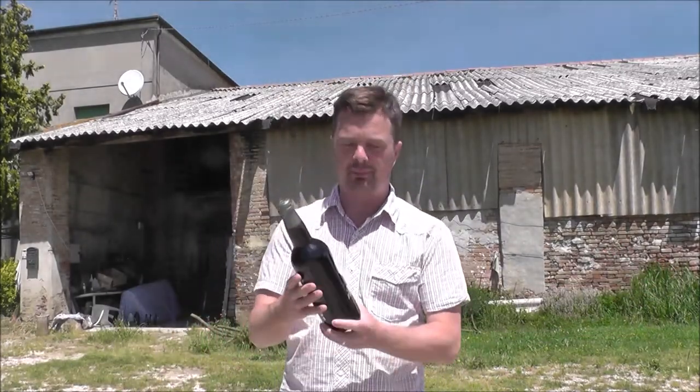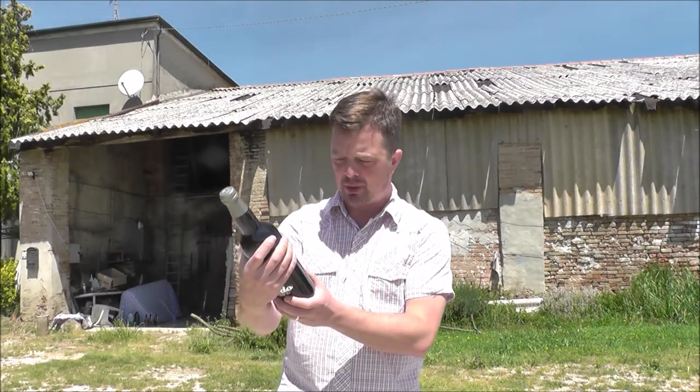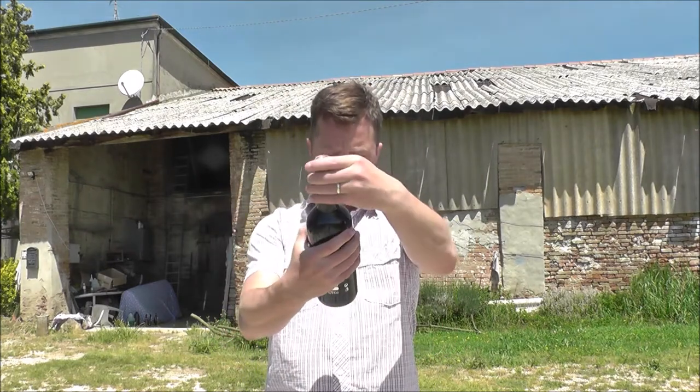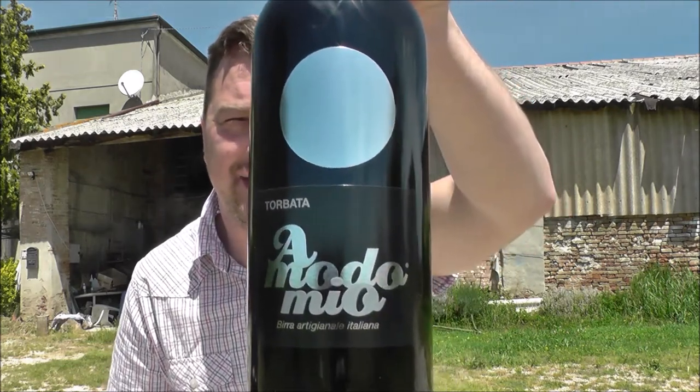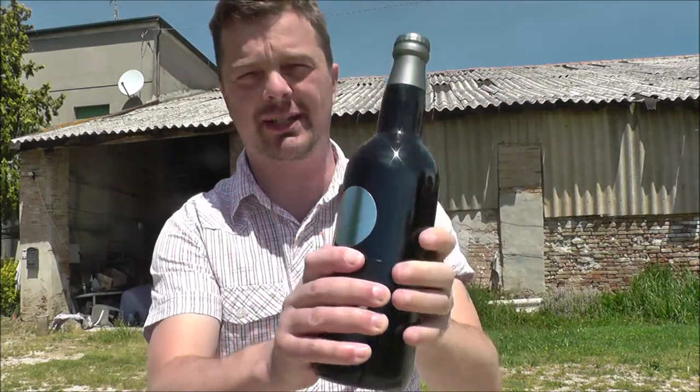It's beer o'clock on Real Ale Craft Beer. I am in sunny Italy, Ferrara, and I've got a bottle of Beneficio Estiovanni — it is the Emode Mio Torbata — there you go, in a big three-quarters of a litre bottle.